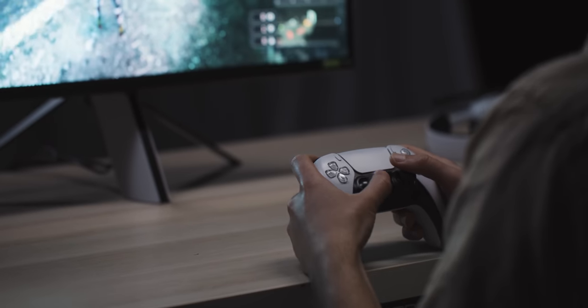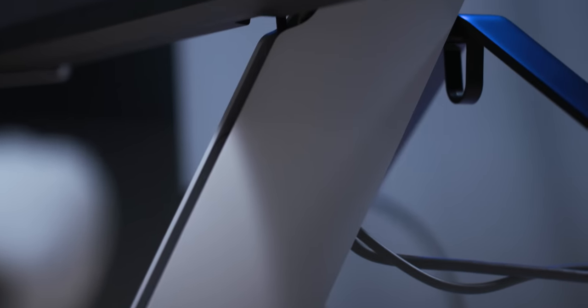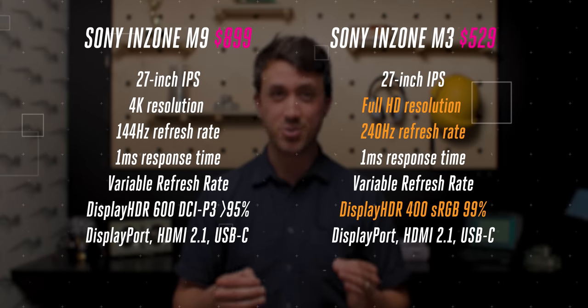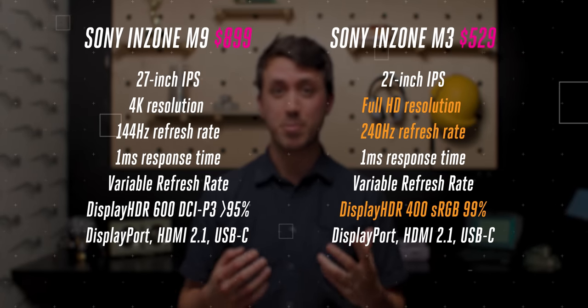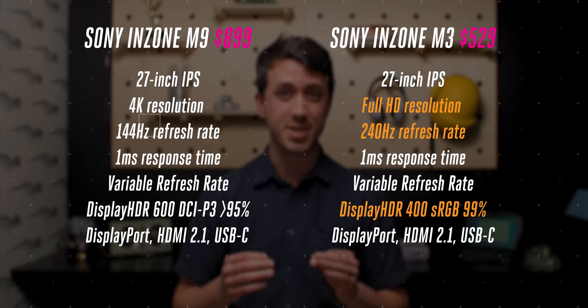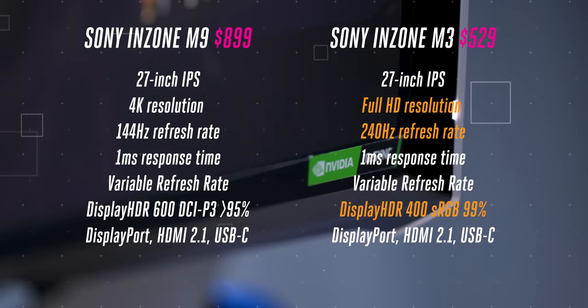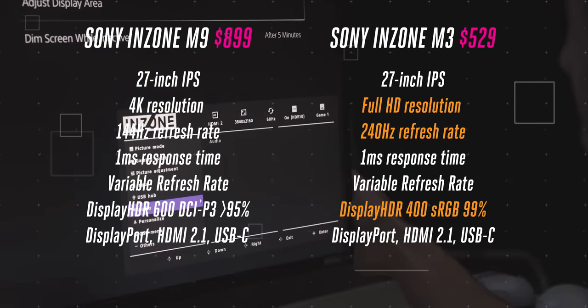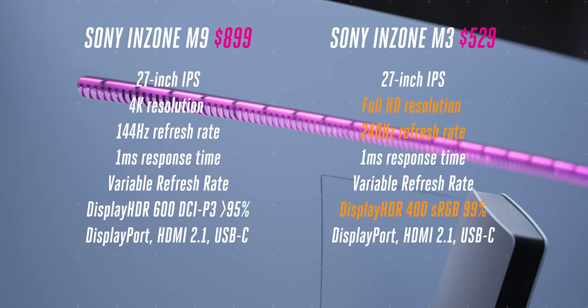Later this winter, Sony will bring a 27-inch 1080p version of this monitor to the market. It's called the M3, and it'll cost $529. While it's a big step down in terms of resolution, it boosts the refresh rate to 240Hz without compromising on too many of the M9's high-end features. It still has variable refresh rate, HDMI 2.1 ports, NVIDIA G-SYNC compatibility, along with DisplayHDR 400 — but it lacks full-array local dimming. You might have already seen it appear in some of the footage in this video; it's also right behind me.